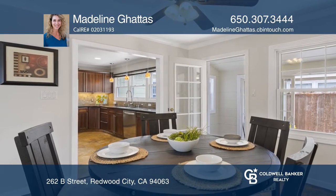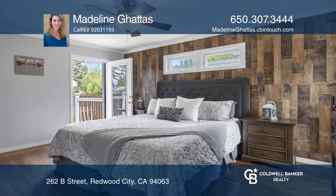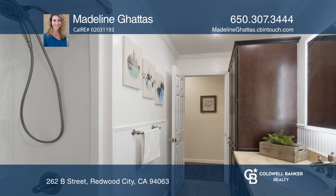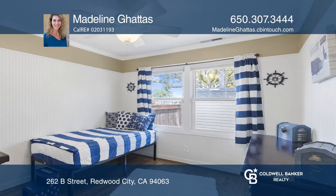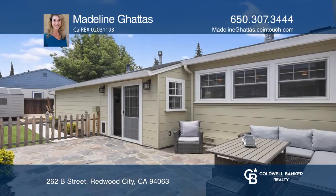The master bedroom opens to an inviting side patio that extends to a large backyard with a newer deck that's perfect for entertaining. The home also boasts a two-car garage along with a shed in the backyard, allowing for plenty of storage.